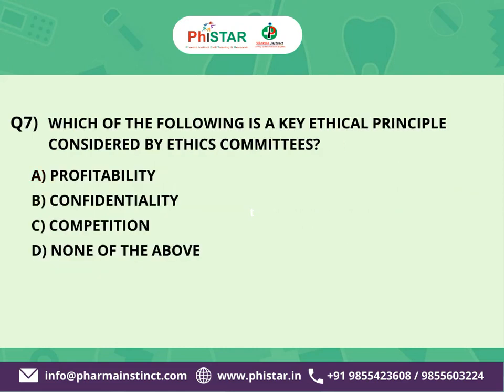The next question is: Which of the following is a key ethical principle considered by ethics committees? Here are your options. A. Profitability. B. Confidentiality. C. Competition. D. None of the above.